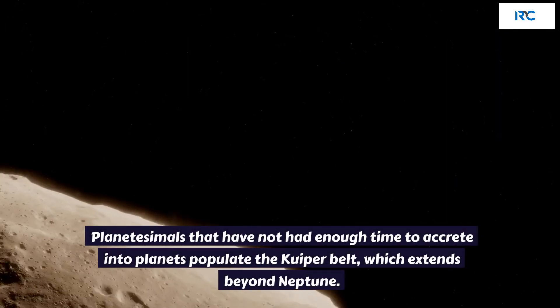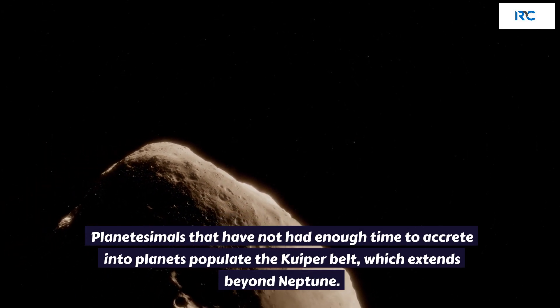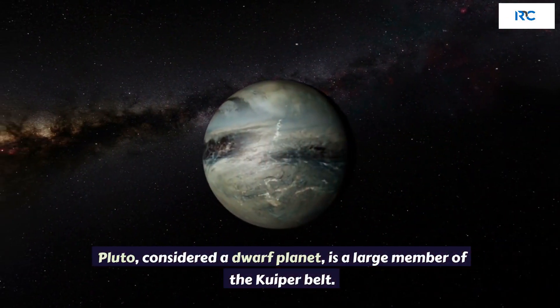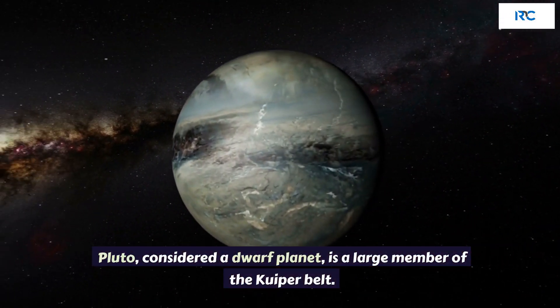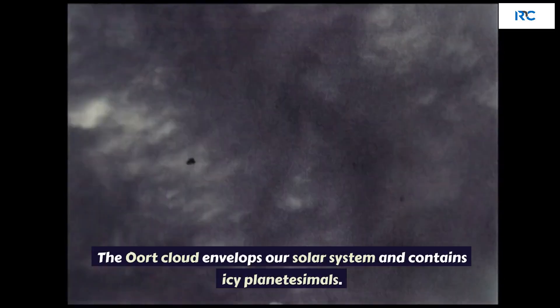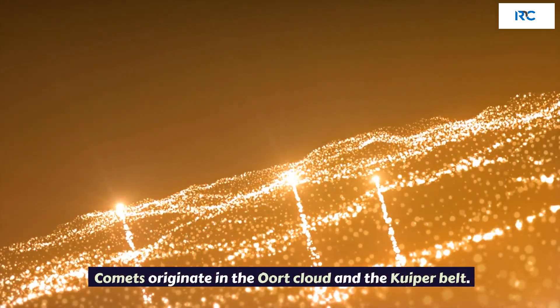Kuiper Belt. Planetesimals that have not had enough time to accrete into planets populate the Kuiper Belt, which extends beyond Neptune. Pluto, considered a dwarf planet, is a large member of the Kuiper Belt. The Oort Cloud envelops our solar system and contains icy planetesimals. Comets originate in the Oort Cloud and the Kuiper Belt.